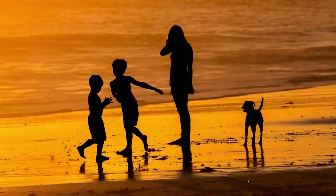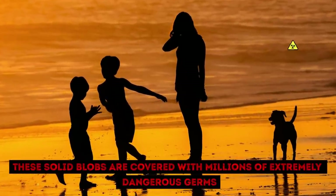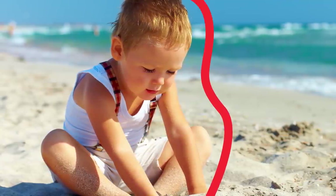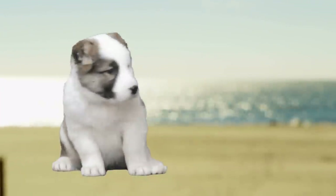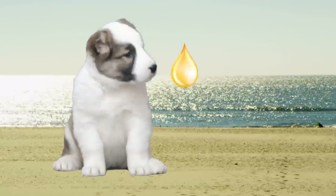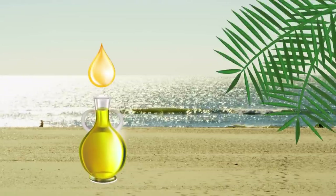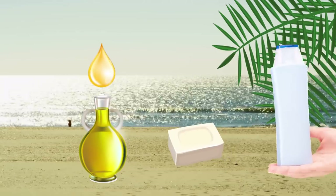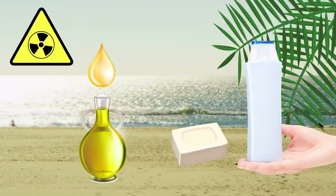Are Fatbergs really so dangerous? Yes, they are — especially for children and dogs. These solid blobs are covered with millions of extremely dangerous germs. Kids don't have enough protection to fight off the effect they might have on a human body. As for dogs, they love the diesel-like smell of the palm oil. Palm oil is produced from the fruit of palm trees and is an ingredient in many everyday products, from soap to shampoo. It is harmless for people, but not for dogs, especially in the form of Fatbergs.